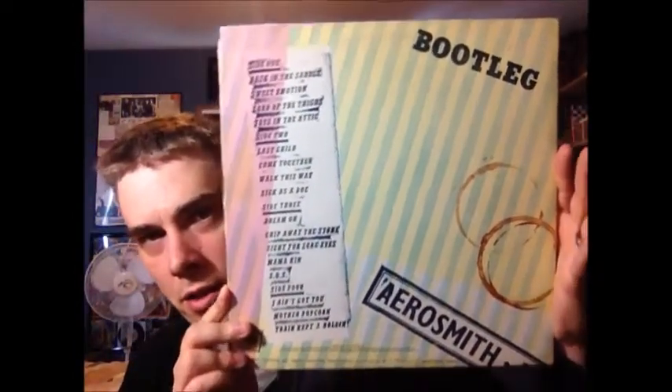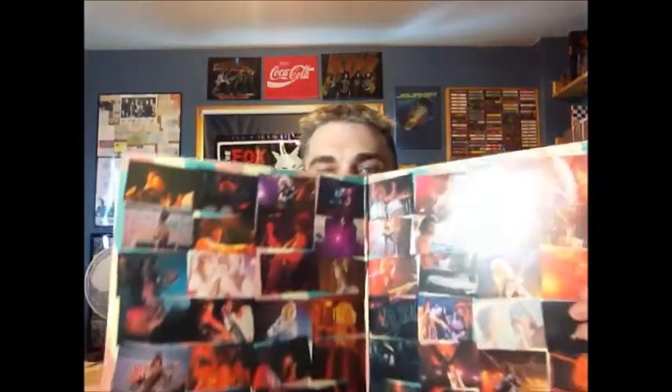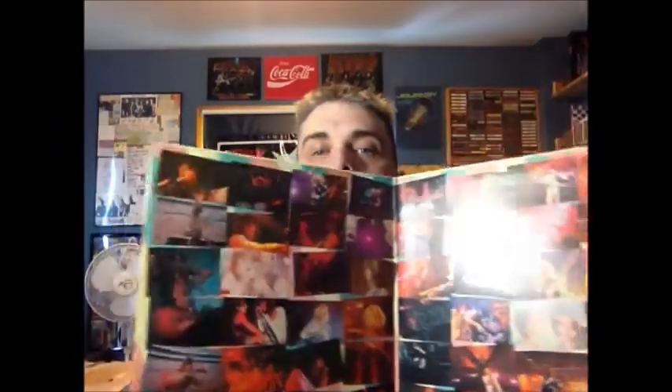There are coffee stains on the back cover — if you've never seen it, that's intentional, it's supposed to look like a bootleg. To the point where not even all the songs are listed; towards the end, Draw the Line isn't even listed on here, so it's kind of sloppy on purpose. Lots of cool pictures to look at inside, and this is the first gatefold — tons of cool pictures of the band.